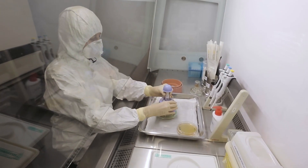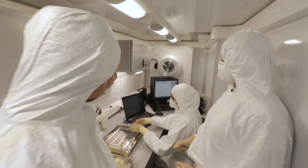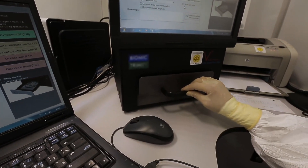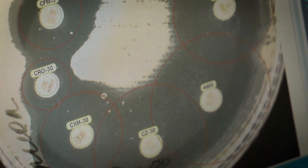Many modern bacteria are resistant or immune to antibacterial drugs. Therefore, the problem of treating the patient is also solved here by test processing and recording the results. This lifeless circle in the middle of the colony is scientifically a zone of bacteriostasis, which means that it works.